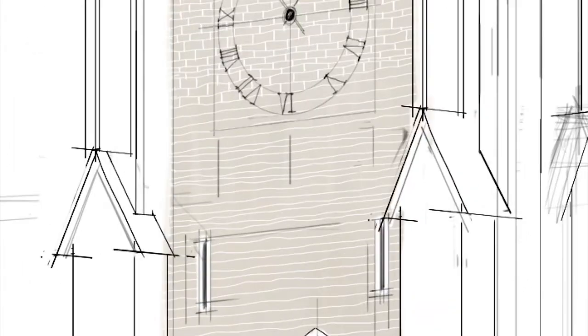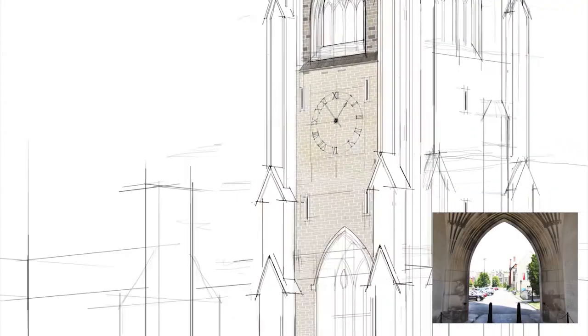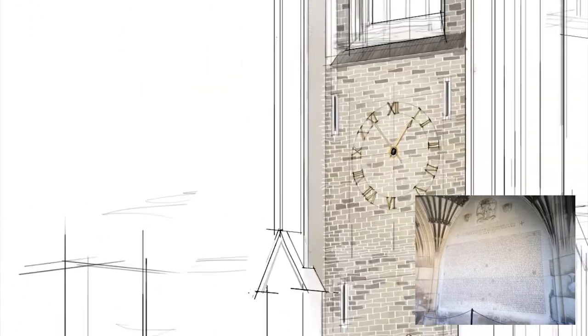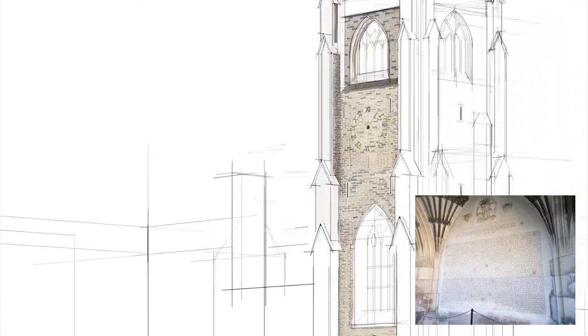However, the countless U of T students and pedestrians who walk around the campus intuitively understand the importance of this structure, as they have to walk through the memorial archway underneath the tower, which is a rather humbling experience. In addition, the tower's purpose is further communicated by the memorial screen on the west side of the tower, which is inscribed with the names of the U of T members who died during World War I.